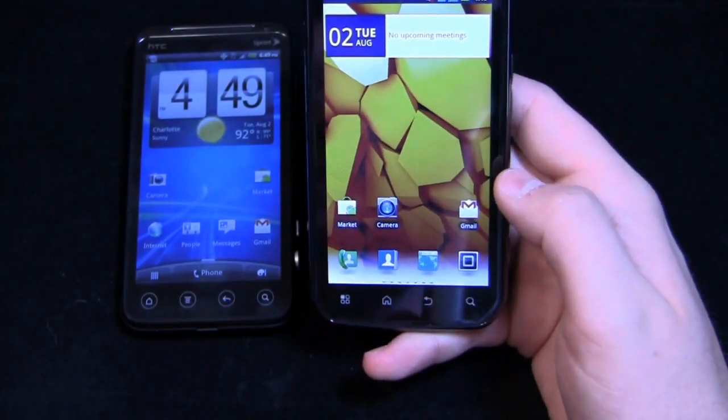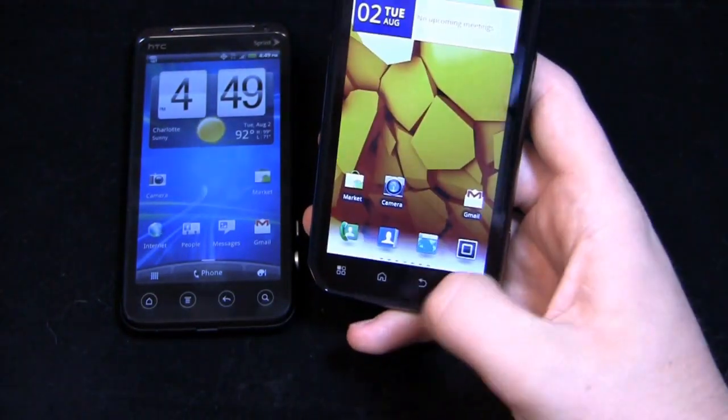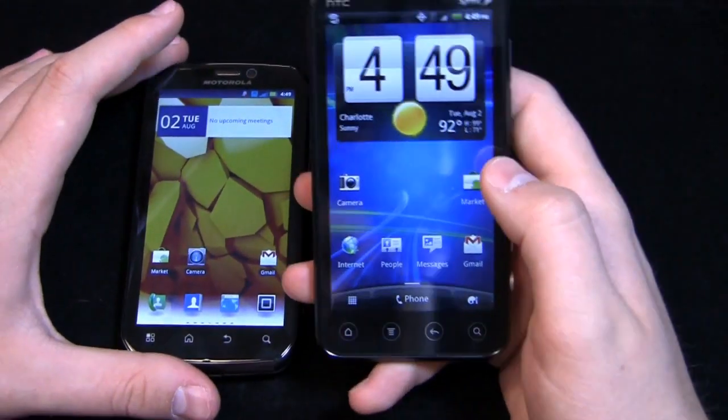It looks a lot better — it's a lot cleaner, a lot easier to use, and notably a lot faster. You can see this blue color scheme and the dock down here that's very similar to iOS and to TouchWiz. Something to keep in mind there.